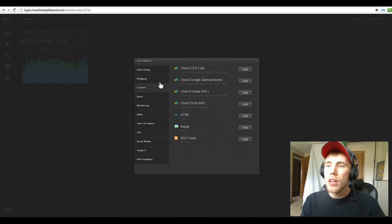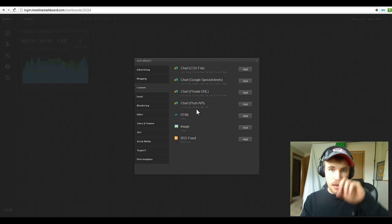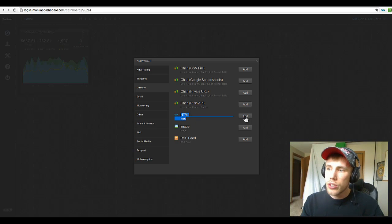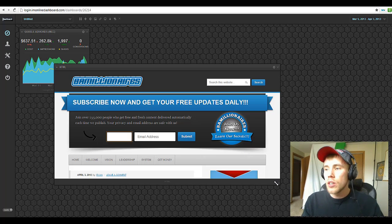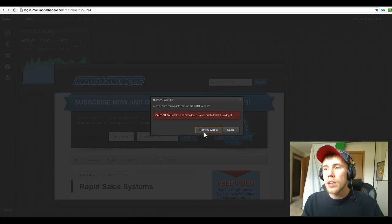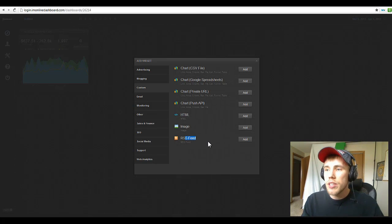We also have custom options: you can bring in CSV files to make charts, you can pull in Google Spreadsheets to make charts, you can do a private URL for charts, you can bring a push API in — so from your other programs you can push data into the API. There's also HTML, so this allows you to totally have your own custom content. And images — if you want an image in there — and RSS feeds. That's pretty sweet.